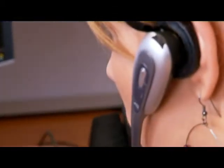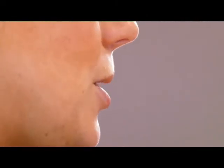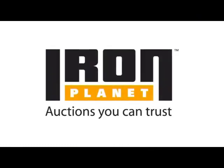Whether you're a buyer or a seller, Iron Planet is the auction company you can trust. Iron Planet provides the tools and expertise to ensure the best auction results for all parties involved. Iron Planet. Auctions you can trust.